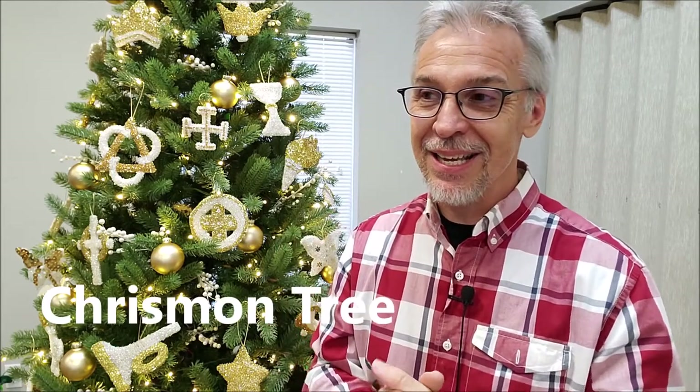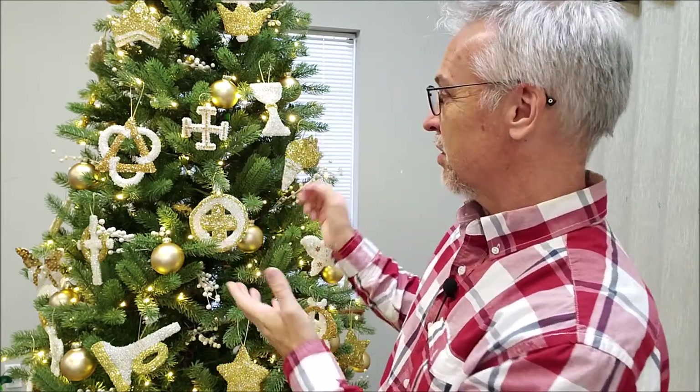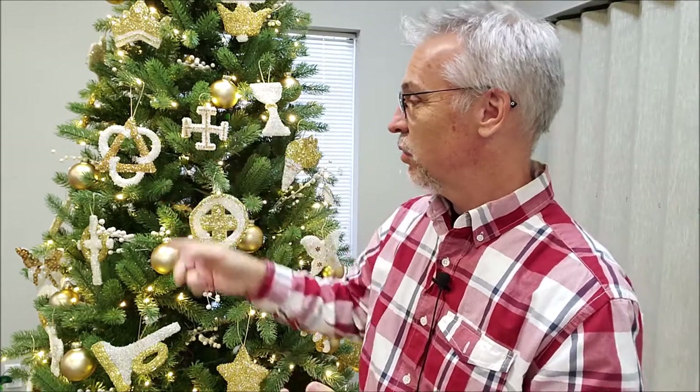Chrismon is a special word that is really the combination of two words. It's the word Christ and the word monogram. Those two words get squeezed together, and you get chrismon. The chrismons are the objects that you see here hanging from the tree, and these ornaments are actually very, very special to this church.